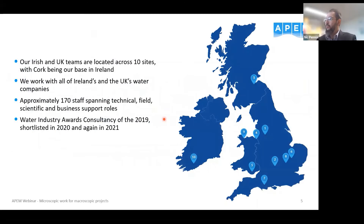We're mainly a UK-based company, although we have offices and are working in the US, Australia, and Vietnam. Most recently we opened the office here in Ireland in September last year, and we're growing that office — we already have two people working in the marine field and hope to be adding to that in freshwater and terrestrial fields in the near future. I'll now hand over to my colleague Nick who will talk about the microscopic and its use for macroscopic projects.